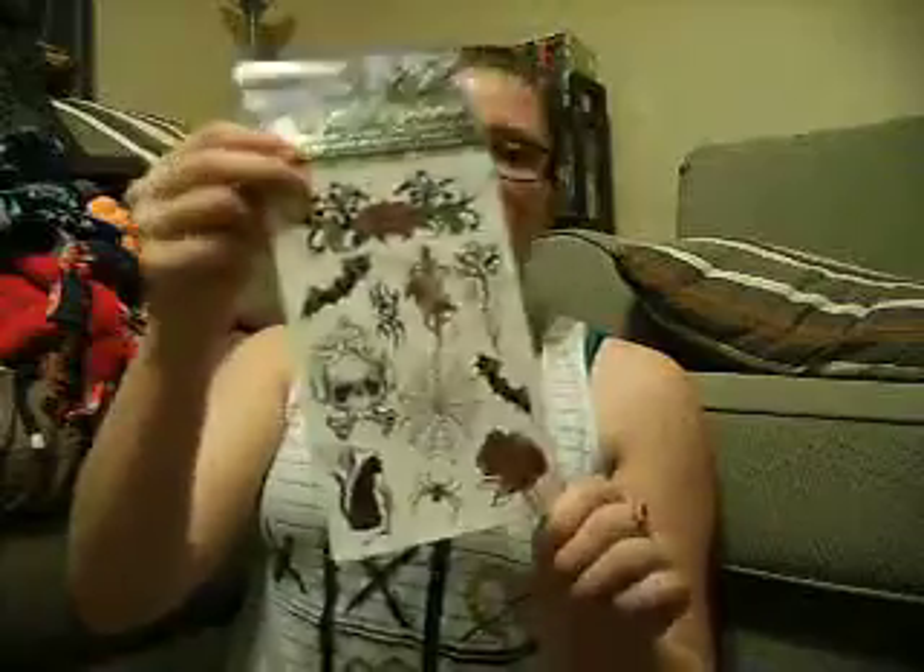I got this red nail polish right here. There was this eyeshadow — it was the Wet n' Wild Fantasy Maker, and it was broken when I got it, so she's going to send me another one. The black is salvageable and some of the white is salvageable, but the majority of it was broken. And the last thing from the Listia win was these little temporary tattoos for Halloween.